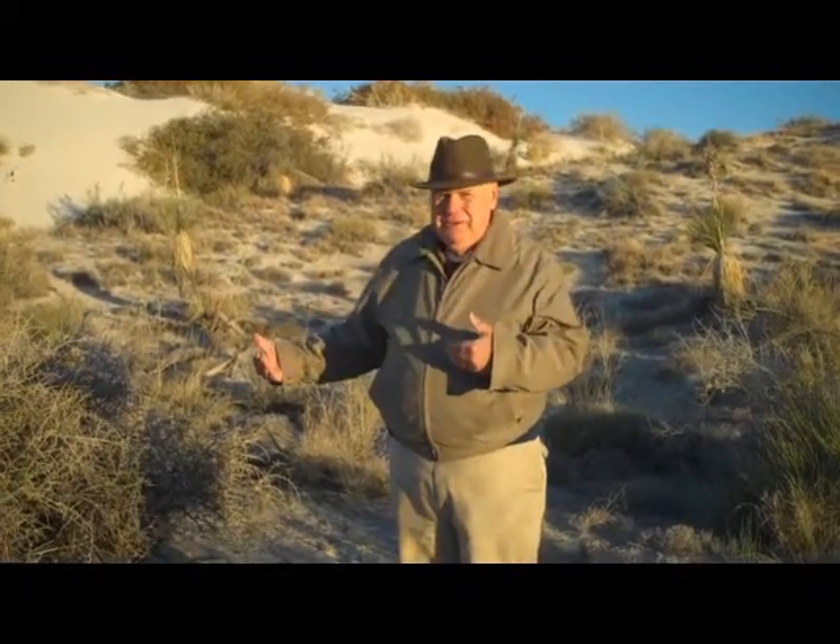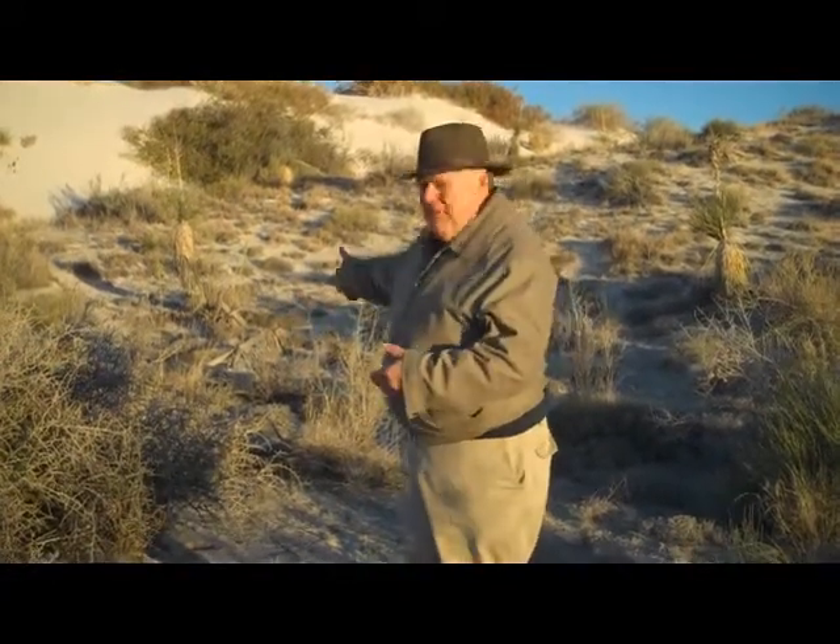This particular interdunal area is the place where Shinya Pogai was found. Shinya Pogai is a white moth that occurs only at White Sands National Monument, and it is very common in this interdunal area right here. Whereas if we go a half a mile farther west into some of the interdunal areas over there, we won't see Shinya Pogai — it doesn't live there at all. So it's very important that we look at each and every one.